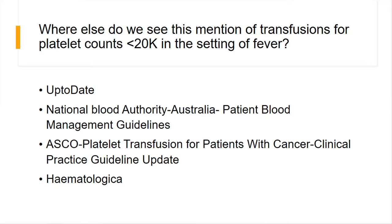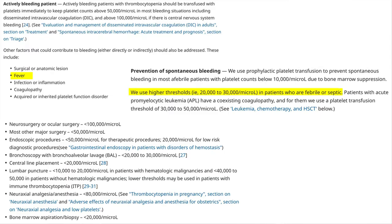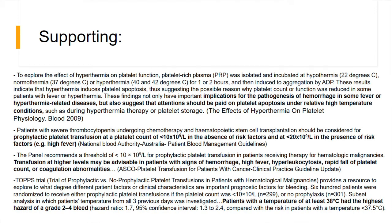Being a resident, one of our go-to sources is UpToDate. I also found that guidelines from the National Blood Authority in Australia have similar recommendations. ASCO had that line saying high-risk features such as fevers should increase the threshold, and a hematology journal mentions that as well. When you look up platelet transfusions on UpToDate, it mentions fever and using a higher threshold — maybe 20,000 to 30,000 — in patients that are febrile or septic. But they didn't clearly say why or where the evidence is.